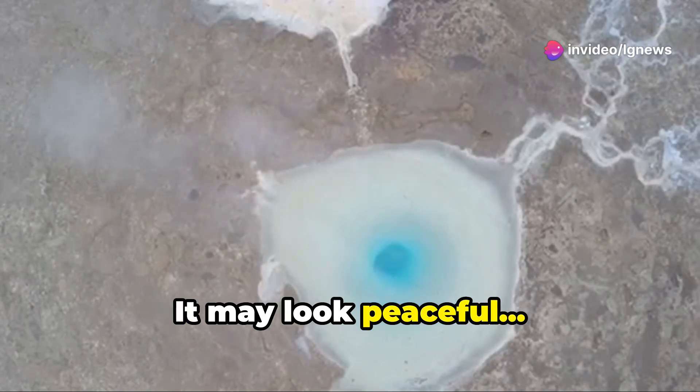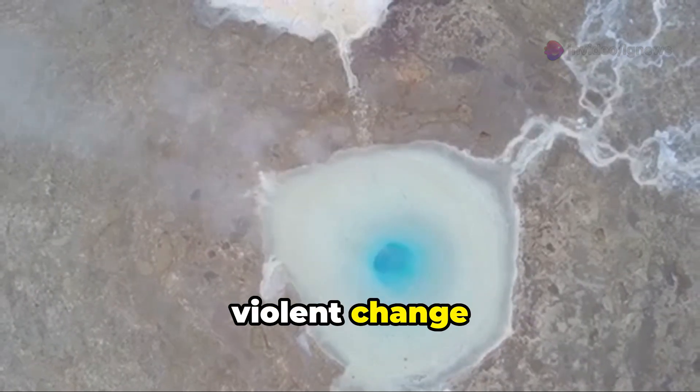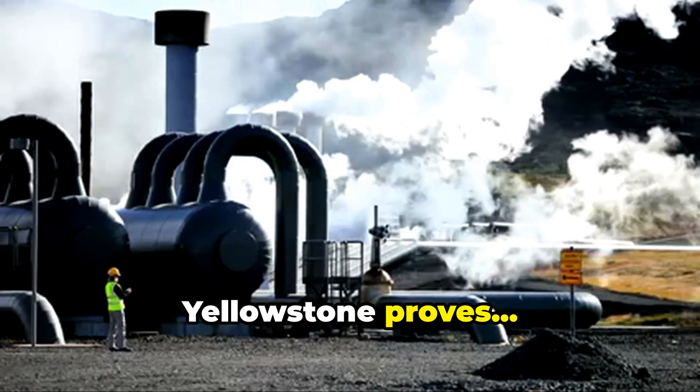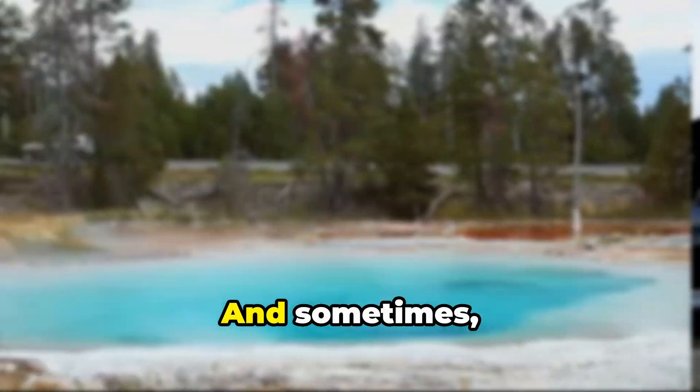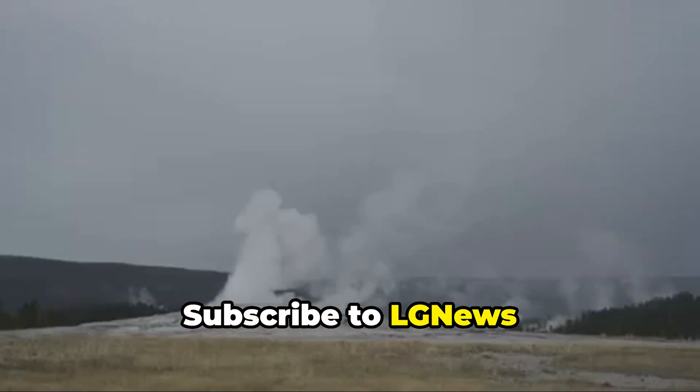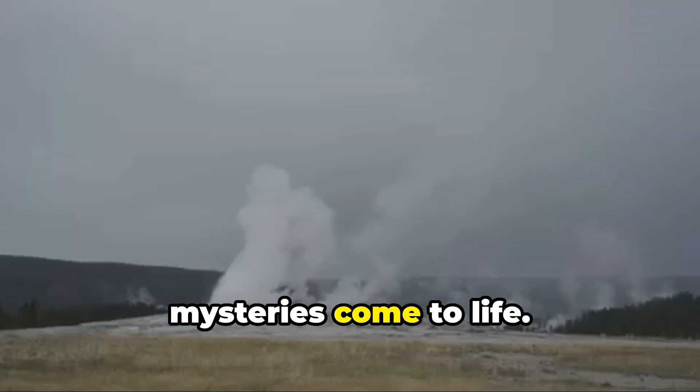It may look peaceful, but it's born of violent change beneath our feet. Even in one of the most studied places on earth, Yellowstone proves it still holds secrets — and sometimes, those secrets bubble right to the surface.